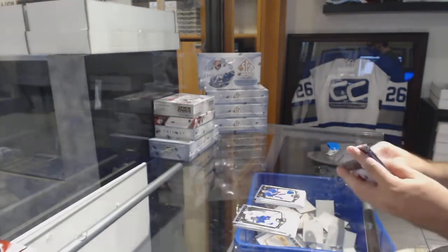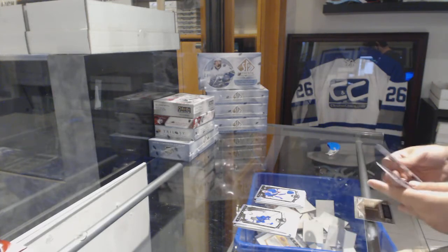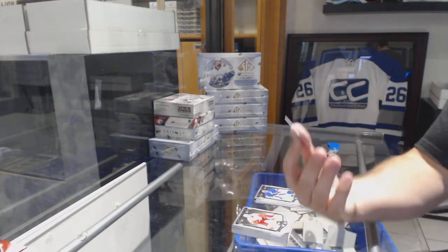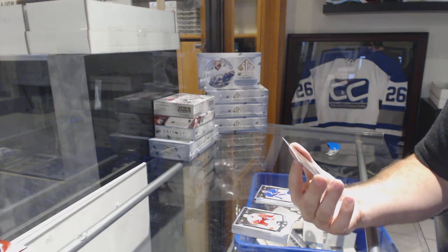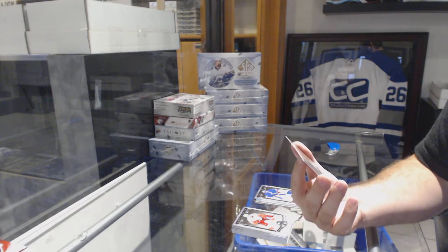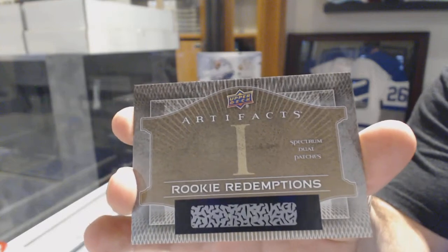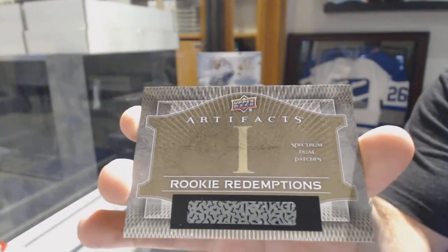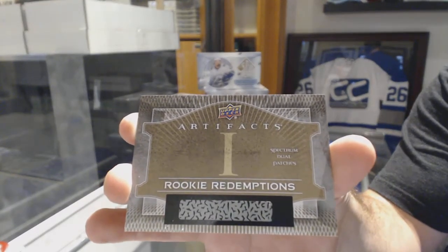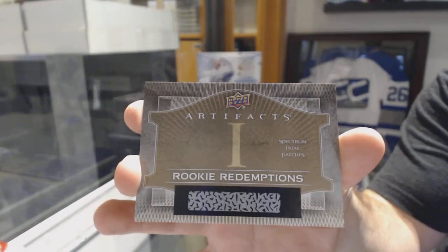Henrik Lundqvist. And last pack mojo is very freaking big — Spectrum Dual Patches, card number 1/99. Connor McDavid! Oh. Thank you.